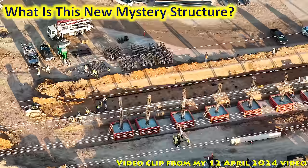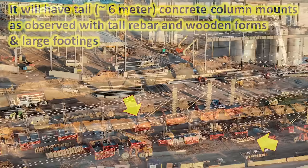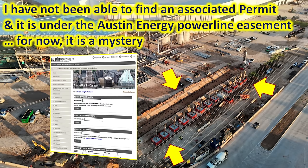There's been a lot of questions about what this is — myself included — and I've been doing a lot of research trying to figure out what this is, but so far it's a bit of a mystery. It'll have about six-meter-tall concrete column mounts, and we can see that with the tall rebar, also the wooden forms nearby being placed, and very large footings. It also does not have a permit that I've been able to find under the city of Austin's permit site, and it's under the Austin Energy Powerline easement.